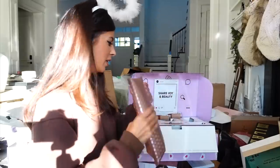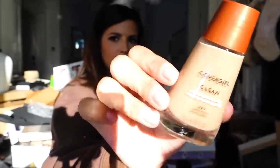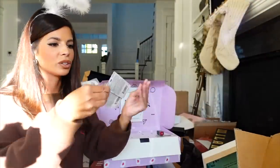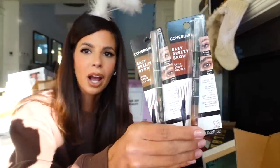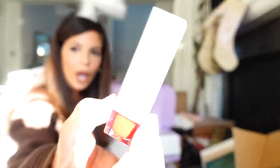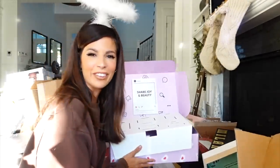From CoverGirl, it looks like they sent some foundation shades and their Cover Clean. We have mascara, Easy Breezy Brow — it looks like they came out with a brow pen, which is pretty interesting — and a lip product. Thank you CoverGirl.